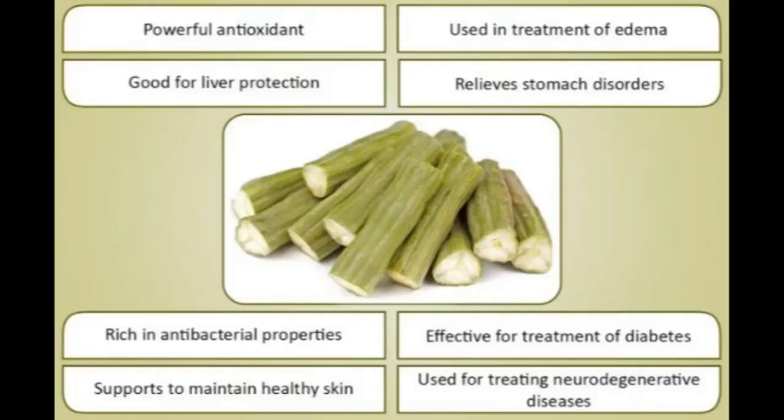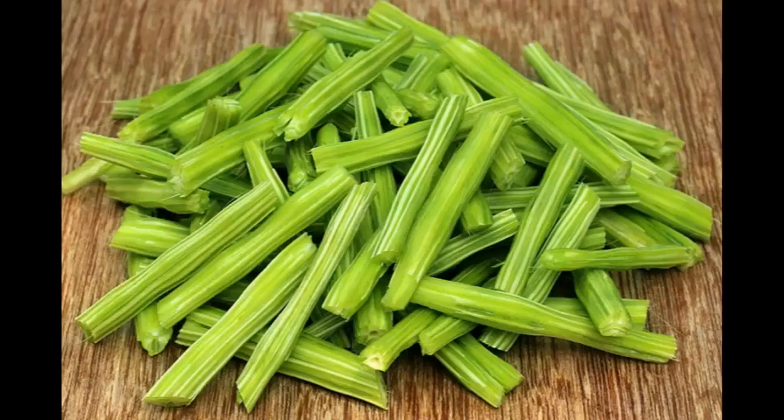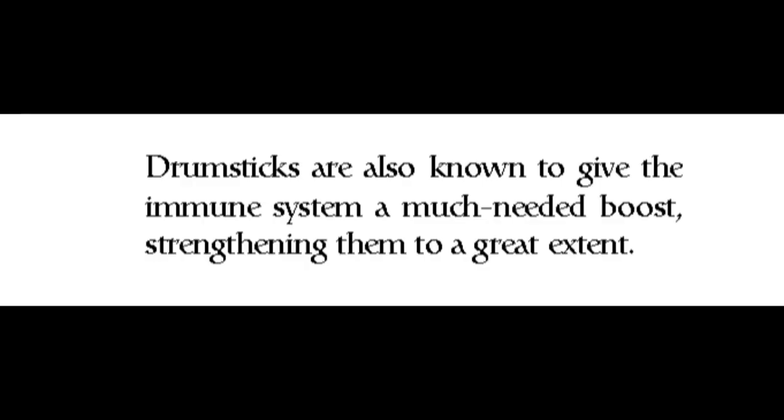The anti-urolithiatic property of moringa roots goes a long way to prevent the formation of gallbladder stones or kidney stones. Drumsticks keep the eyes healthy, reducing the incidences of retinal dysfunction and dilation of the retinal vessels significantly. Drumsticks are also known to give the immune system a much-needed boost, strengthening it to a great extent.